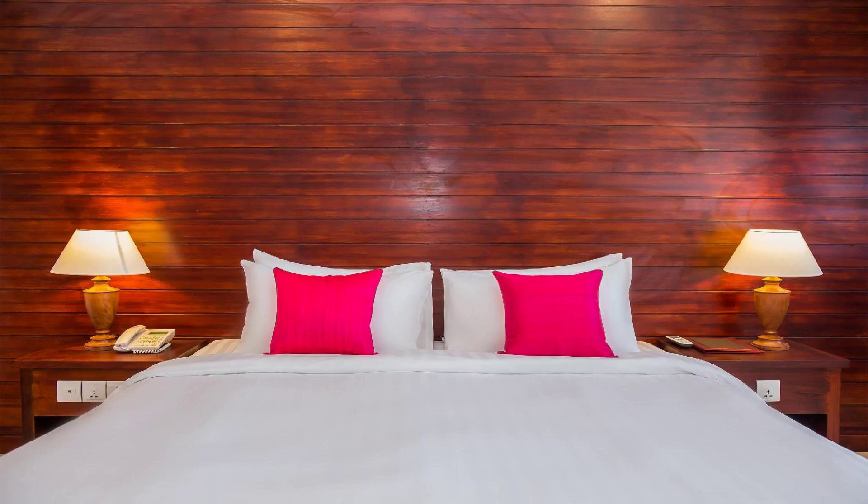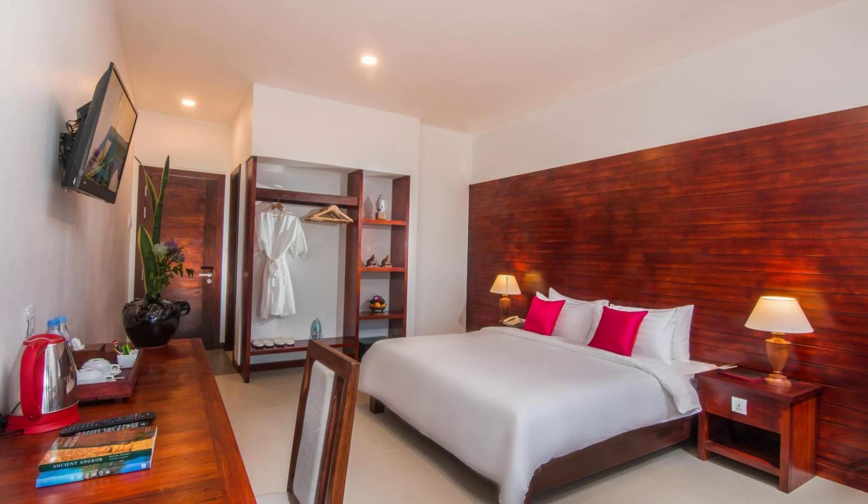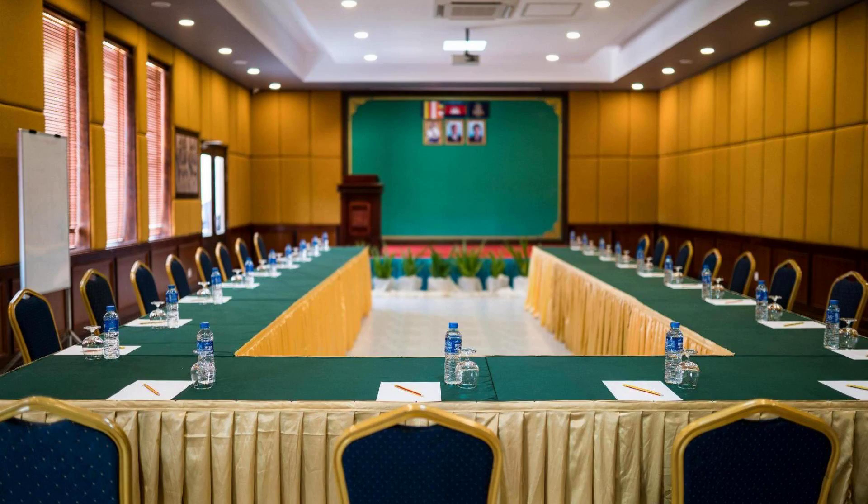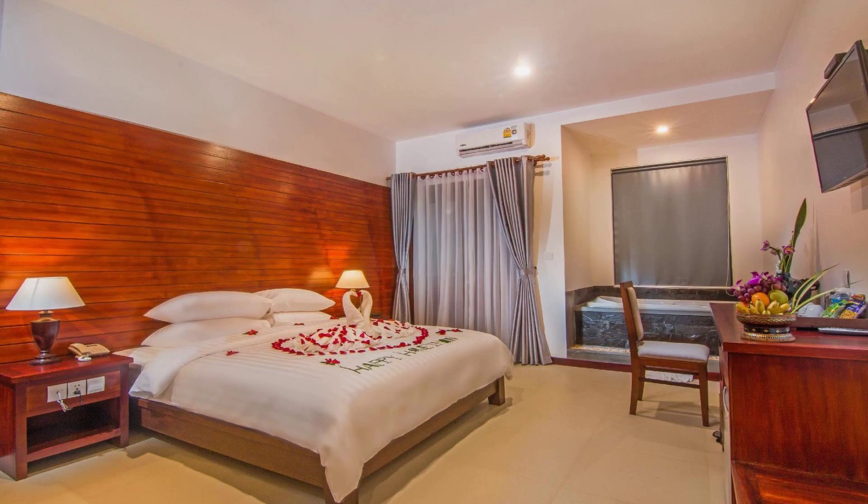To see more than 100 reviews of this hotel, you can go to agoda.com. Its review rating is 8.5. Check-in time in this hotel is 2 p.m.